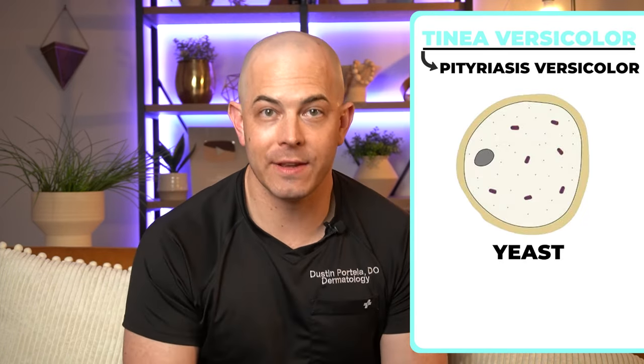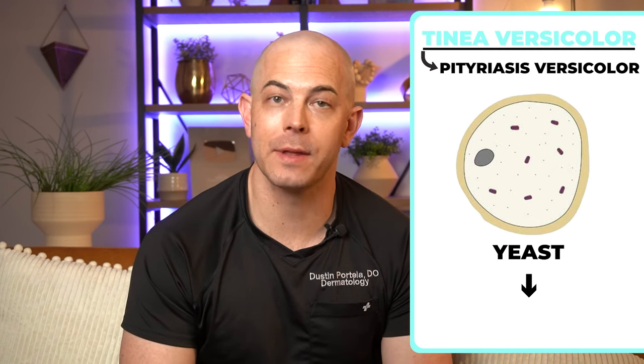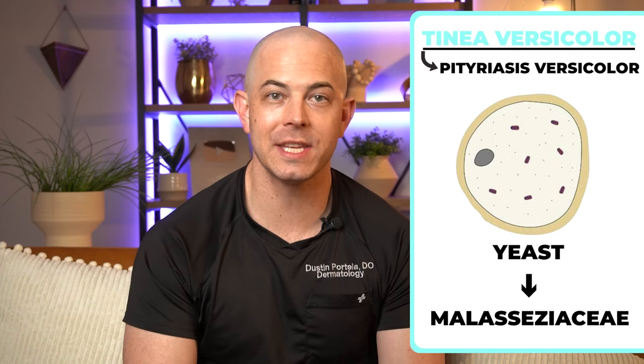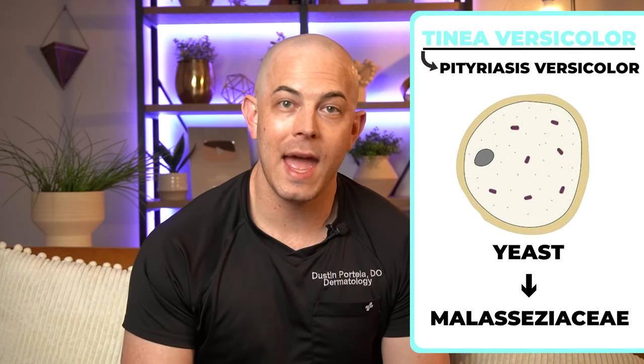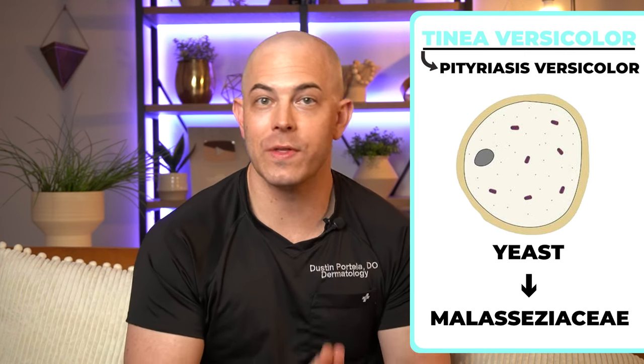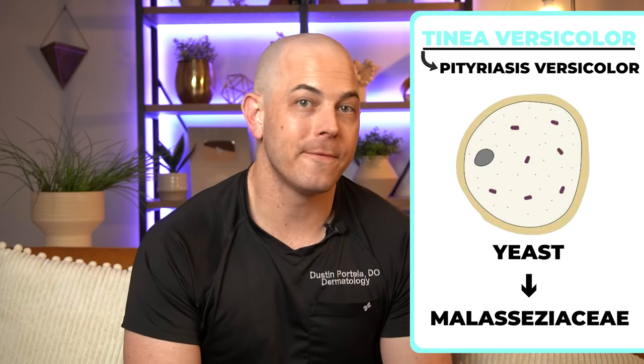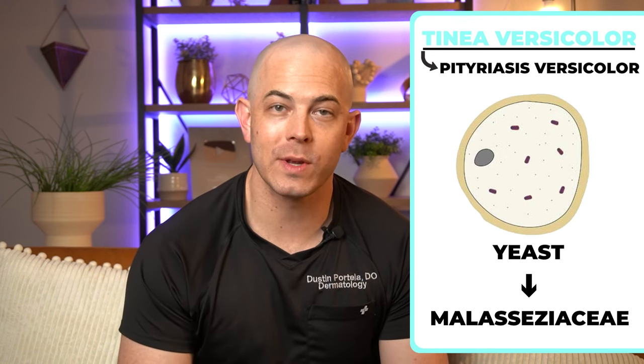Tinea Versicolor is also called Pityriasis Versicolor and it is caused by a yeast that lives on the skin. That yeast comes in the family of Malassezia, and Malassezia yeast are a common organism that lives on everybody. They can be contributing factors to this rash, Tinea Versicolor, but they can also play a role in fungal acne, so to speak, or in seborrheic dermatitis, which is the medical diagnosis for the term dandruff.